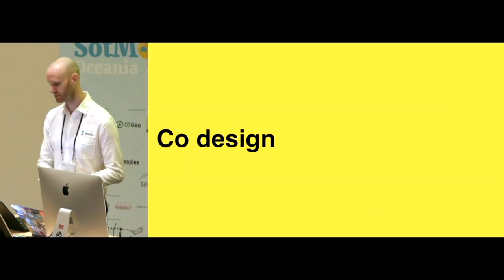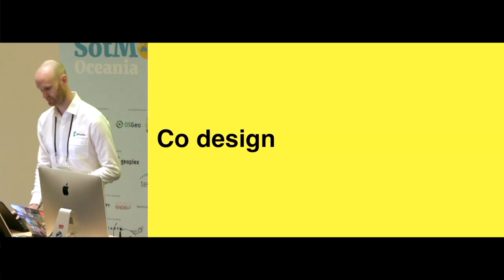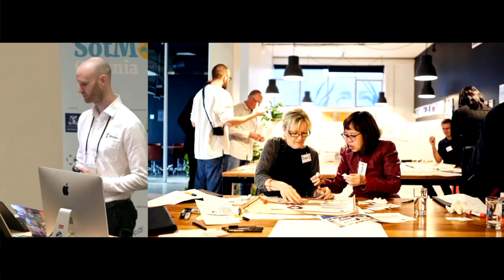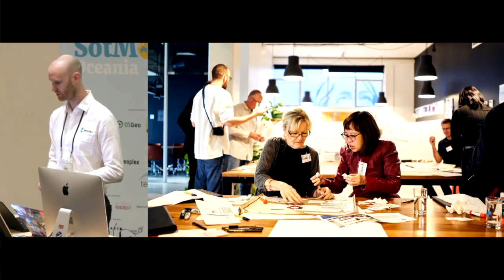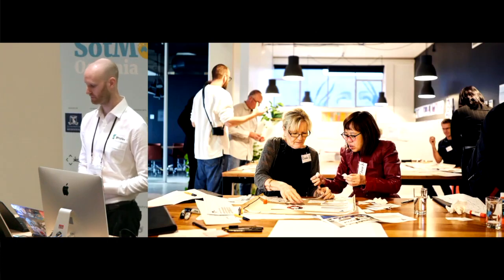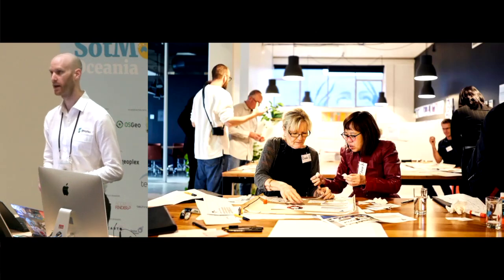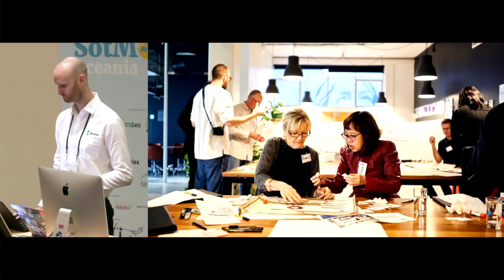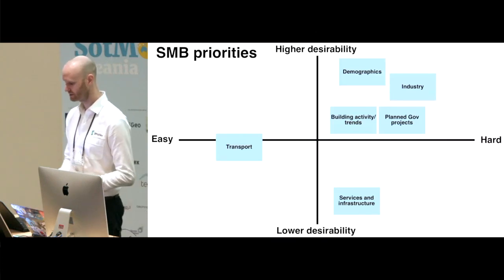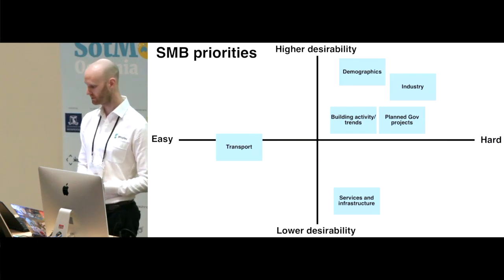The other stage in the design process worth mentioning was the co-design. This involved getting small and medium business owners into Today's studio, testing different ideas, and finding out what information the target audience wanted and how they wanted it presented. In the co-design, of the 60-plus data sets, some were identified as more desirable than others, with the horizontal axis representing development effort.